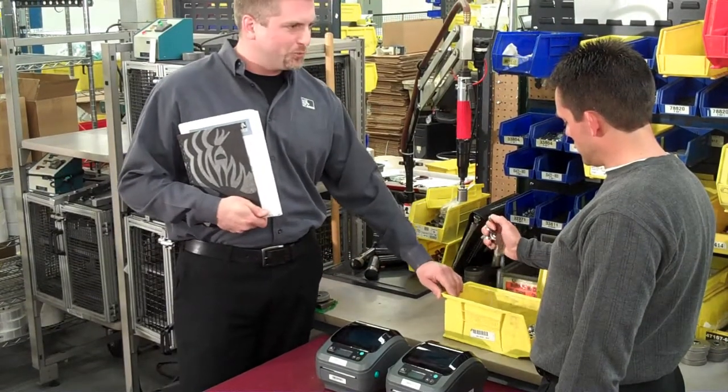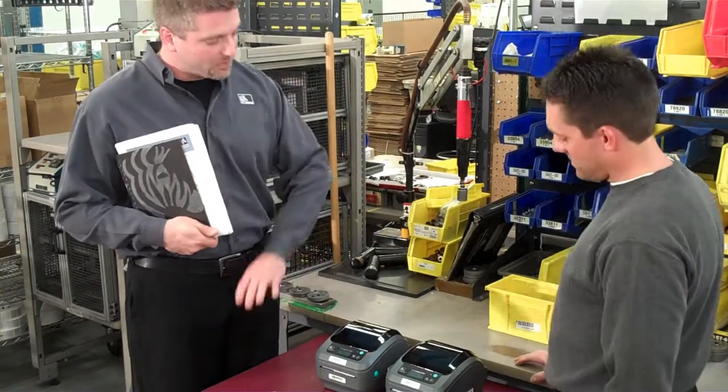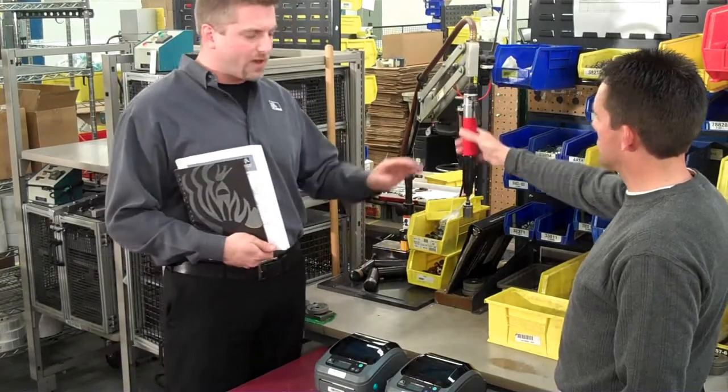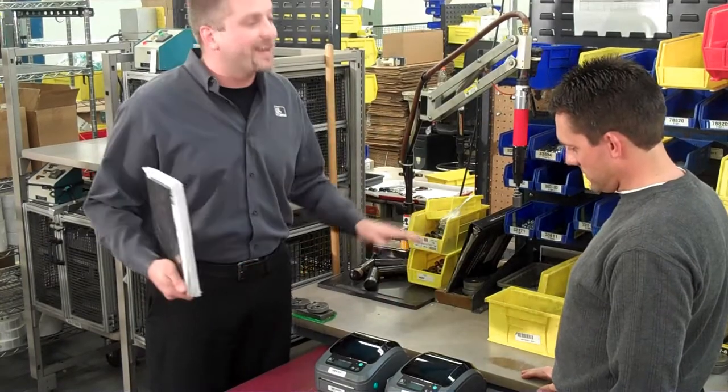So if we were to have formats coming out of one of these units and something were to stop it — like it ran out of media, where the communication line was interrupted or needed service and maintenance — the formats would automatically transfer over to the other unit so that this line does not get interrupted.